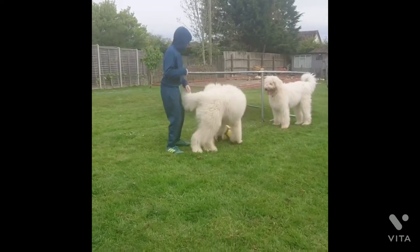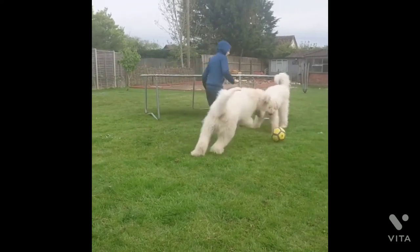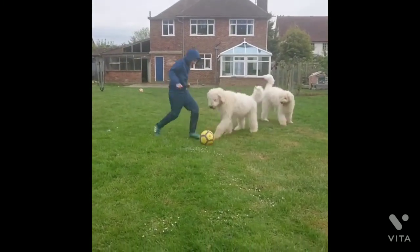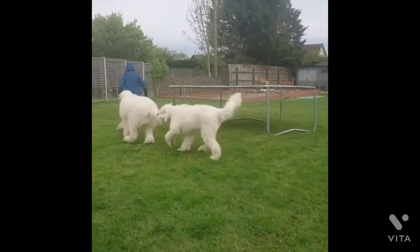Komondors have an average lifespan of around 10 to 12 years. They require 20 to 25 minute walks twice a day, or half an hour of vigorous exercise to keep them fit and happy.